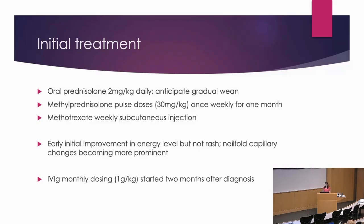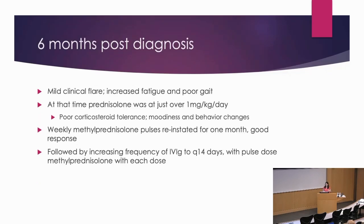Six months post-diagnosis, she had initially been doing well on the IVIG, and we were trying to wean her prednisone, especially because from the beginning — and this was an ongoing issue — she was very sensitive to prednisone, especially with moodiness and behavior changes that were really causing the family terrible stress. She at baseline is a very cheerful, happy kid, but she was aggressive, not sleeping, hitting her siblings, getting in trouble in school.